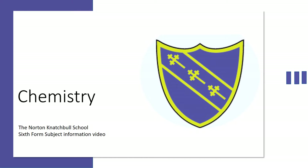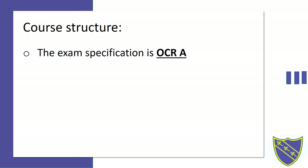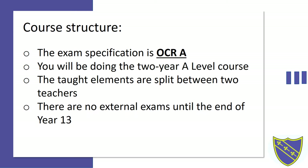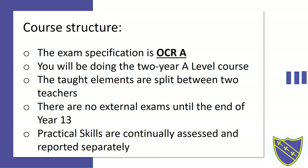The course structure. The examination board that we use is OCR. You'll be doing this course for two years and this will be taught by two different teachers — one will be your organics teacher and one will be your inorganics teacher. There'll be no external examinations until the end of year 13 and we'll be continuously assessing your practical skills throughout the two years.